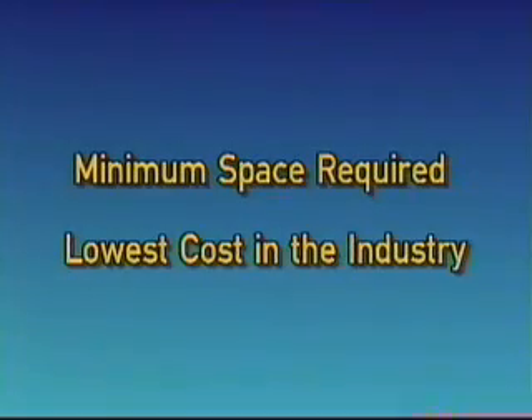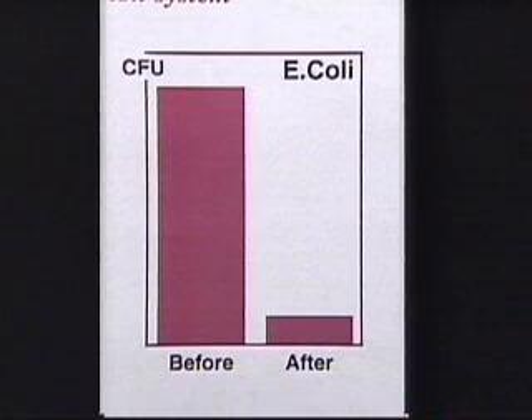We are proud that Chad is the only company in the industry that can offer a complete system for your washing and pasteurizing needs. The price and size of the Chad washing and pasteurizing equipment is minimized for the size of your operation. The use of Chad equipment installed in the recommended order will minimize microbial contamination on the surface of the carcass as your carcass exits the slaughter floor.